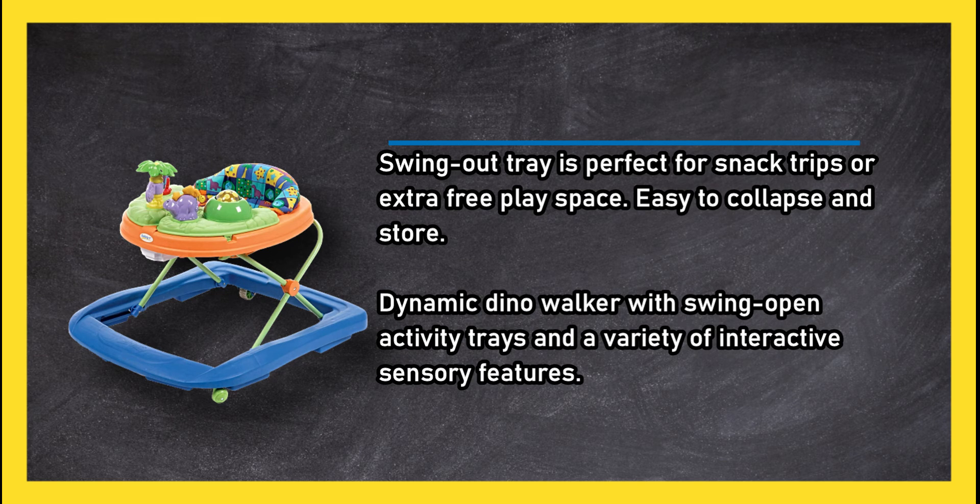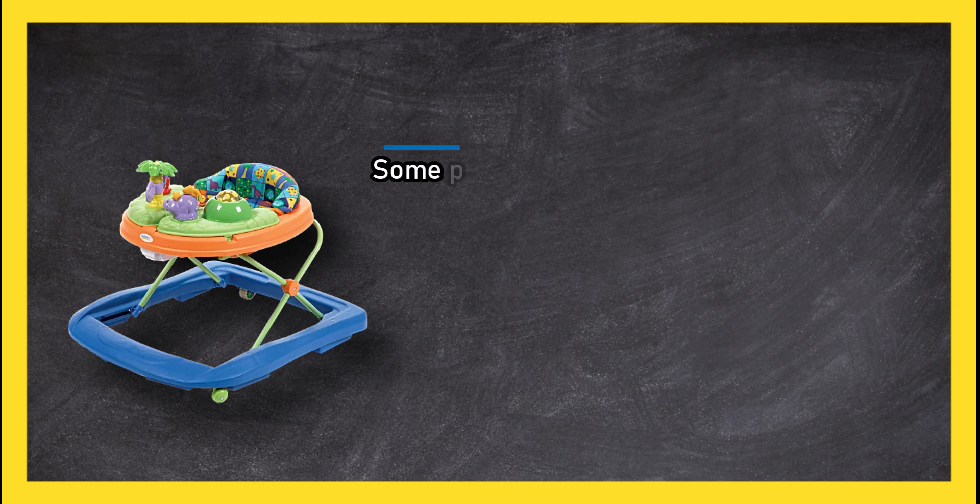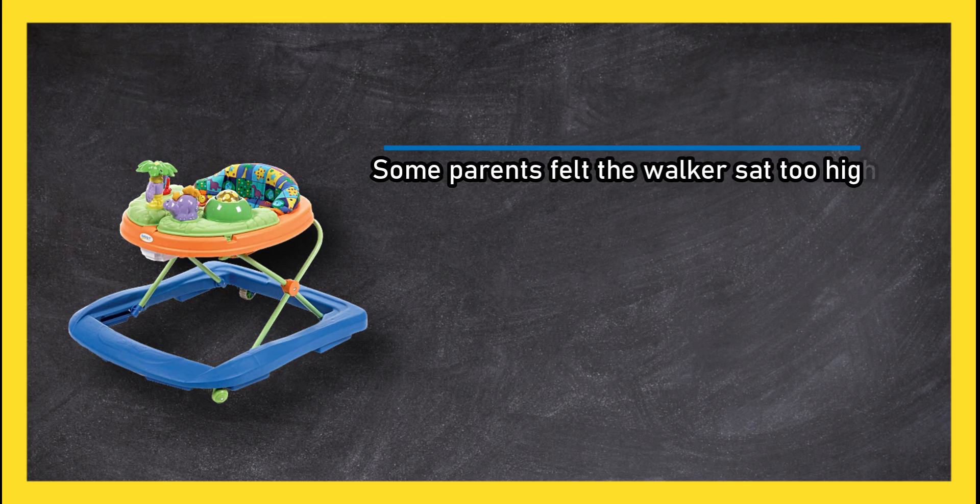A dynamic Dino Walker with swing-open activity trays and a variety of interactive sensory features. However, some parents felt the walker sat too high off the ground for their baby's feet to touch.